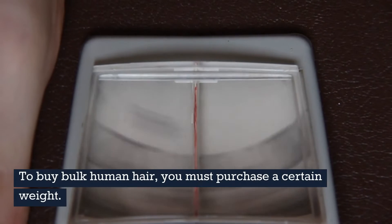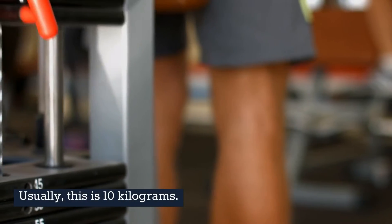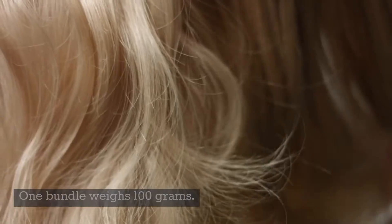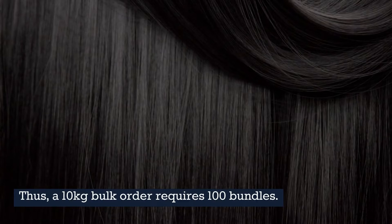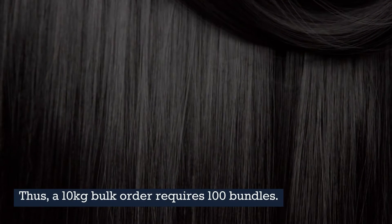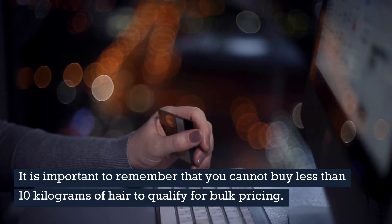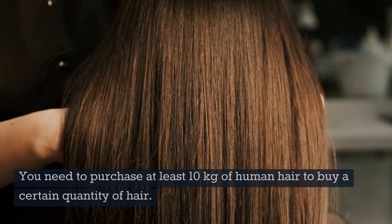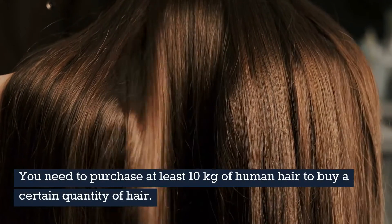To buy bulk human hair, you must purchase a certain weight. Usually, this is 10 kilograms. One bundle weighs 100 grams. Thus, a 10 kilogram bulk order requires 100 bundles. It is important to remember that you cannot buy less than 10 kilograms of hair to qualify for bulk pricing. You need to purchase at least 10 kilograms of human hair to buy a certain quantity of hair.